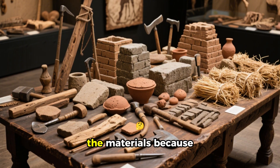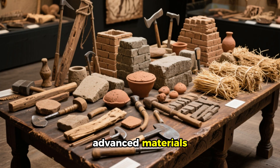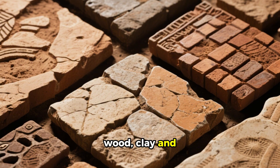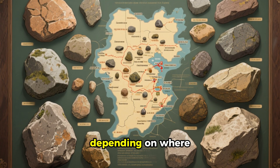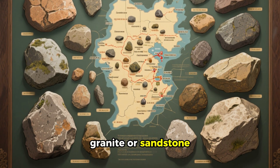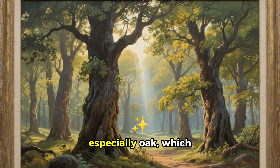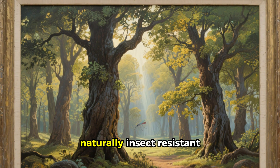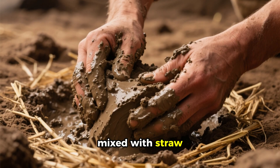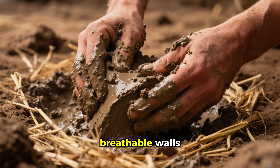First off, let's talk about the materials. Builders didn't have fancy power tools or advanced materials, so they used what they had at hand — local stone, wood, clay and straw. Depending on where they were building, they might have had access to limestone, granite or sandstone. They also had access to plenty of timber, especially oak, which was dense, very durable and naturally insect-resistant. They also figured out that mud mixed with straw and wool or manure made for great natural insulation and very breathable walls.